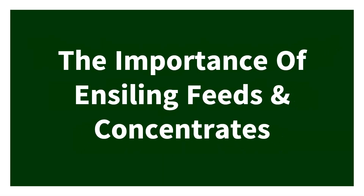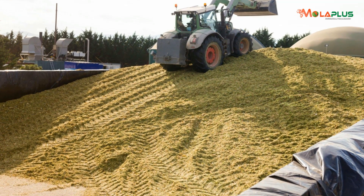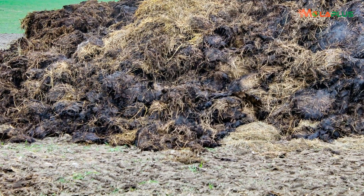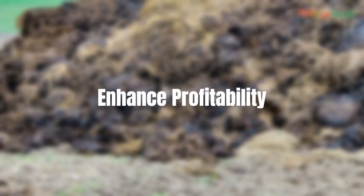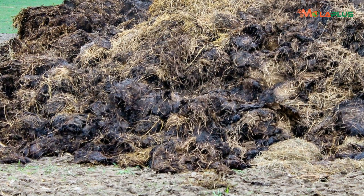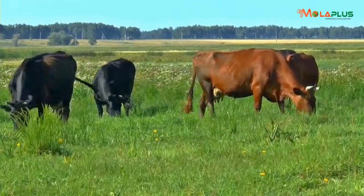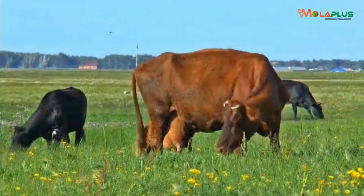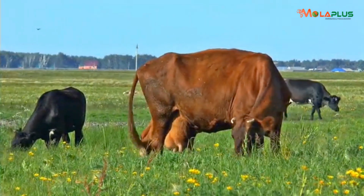The importance of ensiling feeds and concentrates — we are talking about feeds and concentrates. The purpose of addressing ensiling is so that we can minimize wastage and enhance profitability, because the main reason why we keep cows, whether dairy or beef, is so that we can create wealth using those animals.